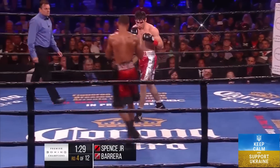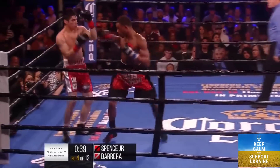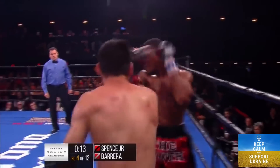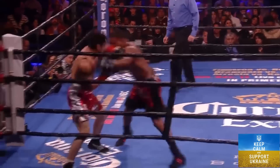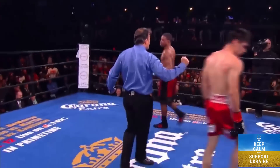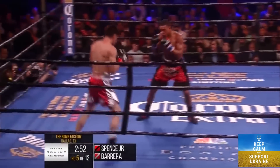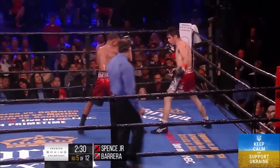Pereira missed and a left hand by Spence got in. This round he's really started working behind that jab, following it up with the left. Spence is most effective working his way in behind that jab. Errol Spence Jr. versus Alejandro Pereira.